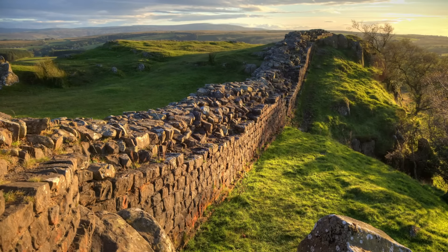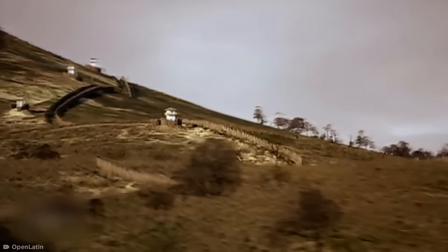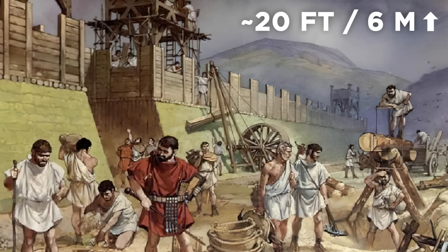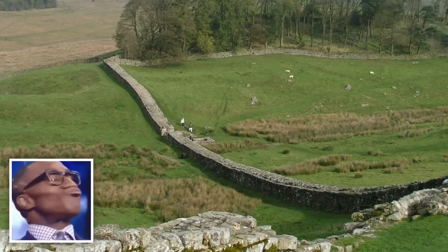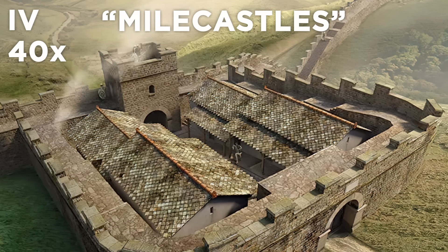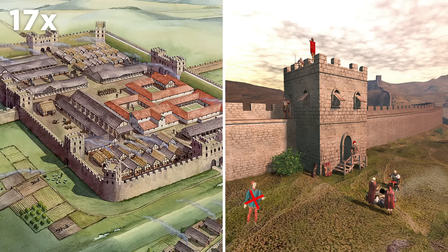Sound familiar? The real wall was made of stone, not ice, and it wasn't quite as tall as George R. R. Martin's fictional barrier. However, it was a lot grander than the meager remnants left over today. Standing almost 20 feet tall in some places, the towering barricade was an intimidating sight to behold. And it wasn't just a wall — by the end of the 4th century, a whopping 40 forts, called Mile Castles, had been built along it, as well as 17 larger forts and numerous observation towers to ensure nothing got past.